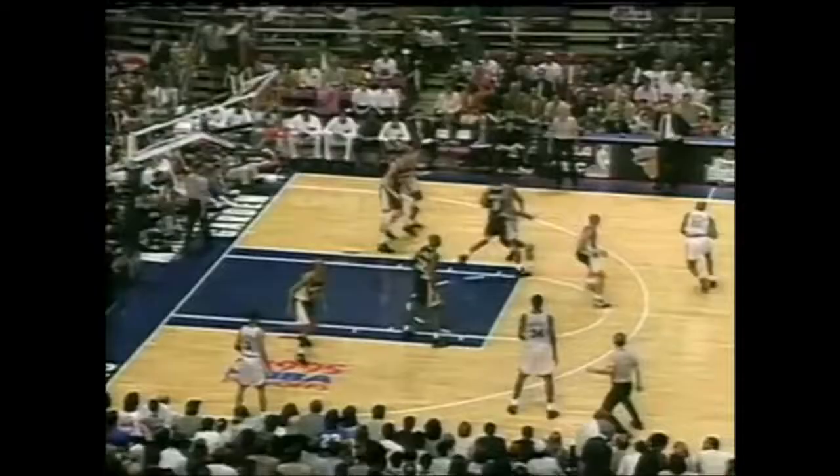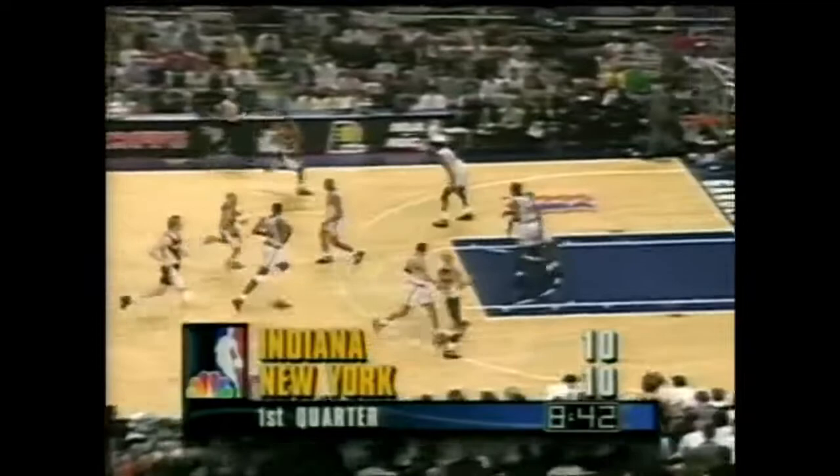Smits drawing the double team, setting up Miller. Passed on the three, hits the two — Reggie Miller. Well, when Smits turns that quickly to the right baseline, not too many people are going to block this jump hook. But actually Smits going to Rick Smits early, and Reggie said he did get caught just watching the Rick Smits show. Ewing with the drop step.